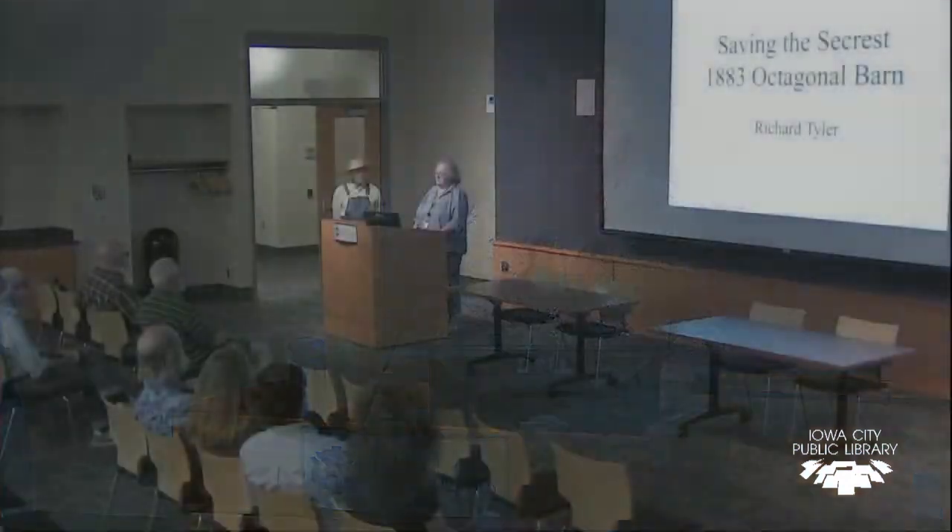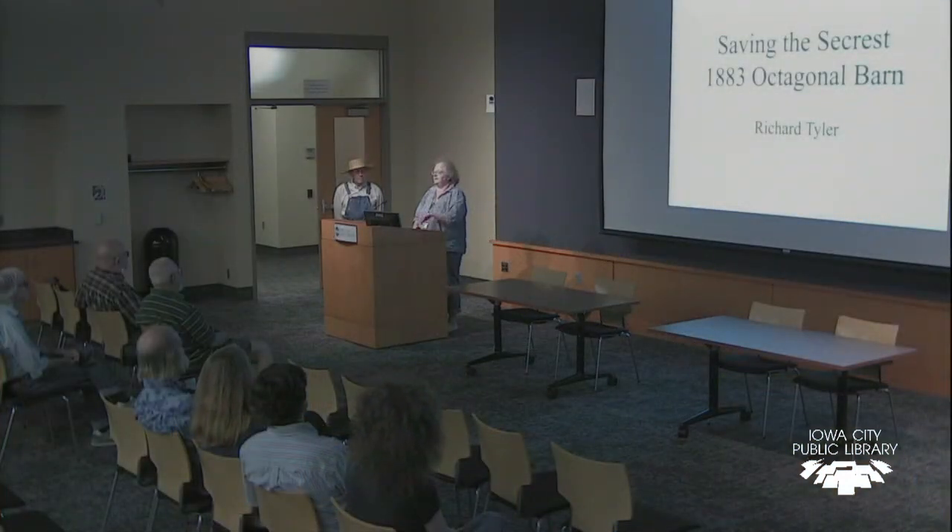Our guest speaker tonight is Richard Tyler, the current owner of the Seacrest Barn, and I'm not going to try and introduce him because he'll do a better job than that. So take it away, Rich.